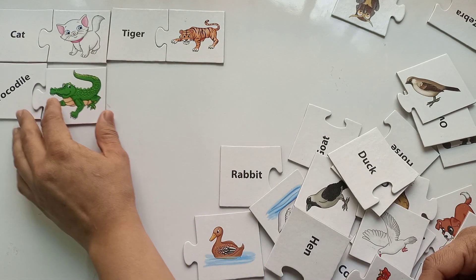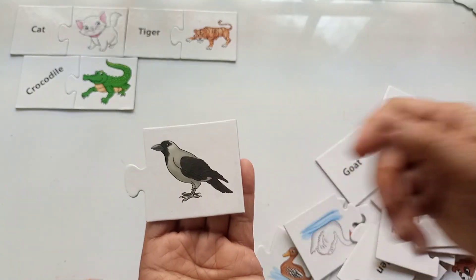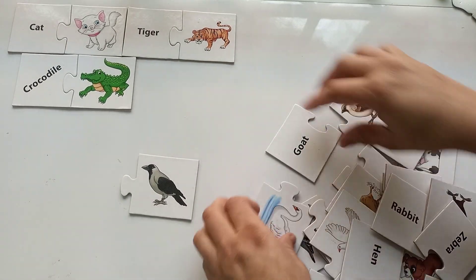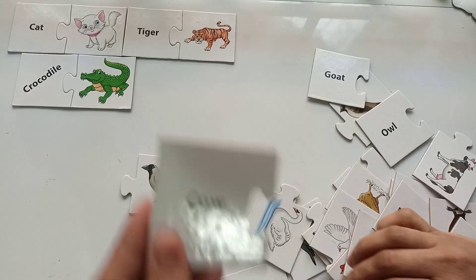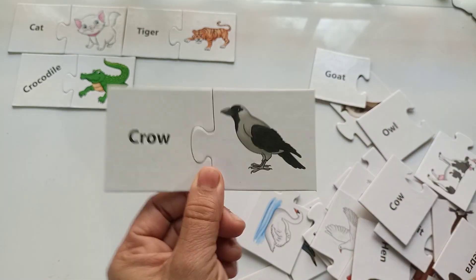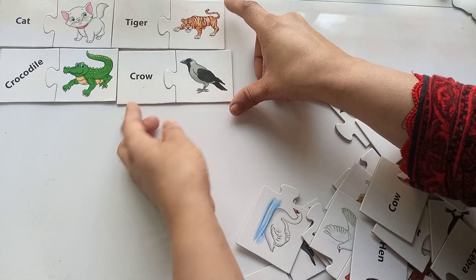Do you want to know what sound the crocodile makes? Here it is! So the next animal or bird — can somebody guess? Is it a goat? No! Is it an owl? No! Is it a cow? No! It's a crow! This bird's name is crow, and the crow says... The name starts with C — C-R-O-W, crow! So we have done cat, tiger, crocodile, and crow.